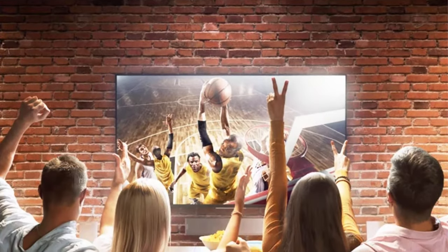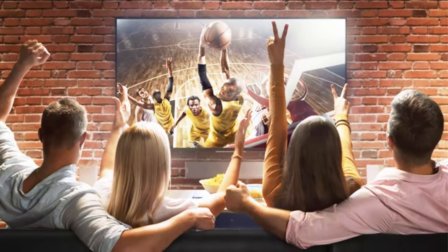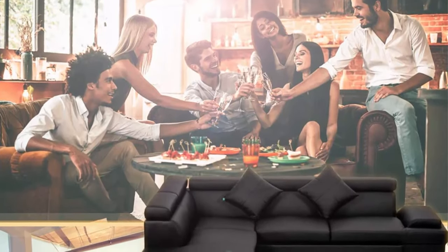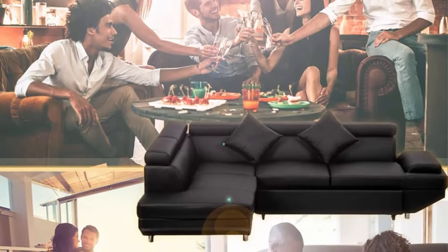Easy to clean: if you tipped a glass of smoothie off a table and some splashed onto the corner sofa, it's easy to clean the sectional sofa. The sofa will wipe right off and dry with no mark left behind.